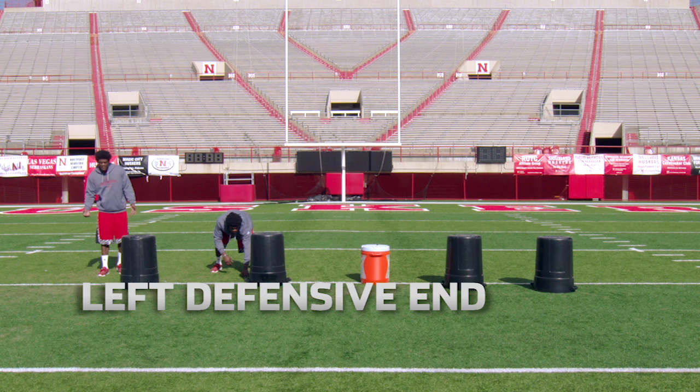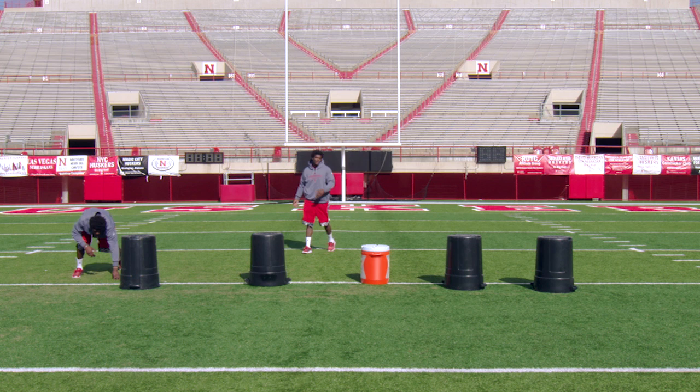First, five-tech defensive end. This is the moneymaker. This is what they pay me to do. This is my bread and butter right here.